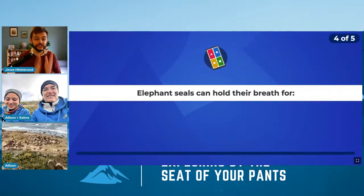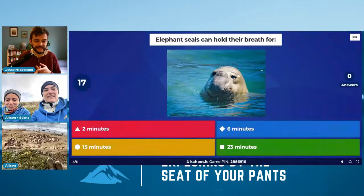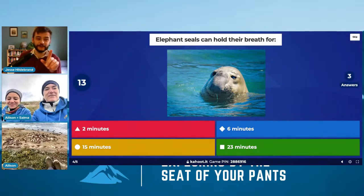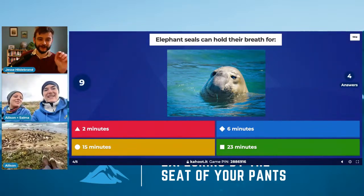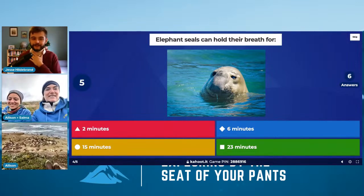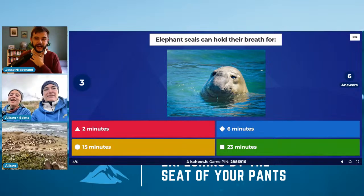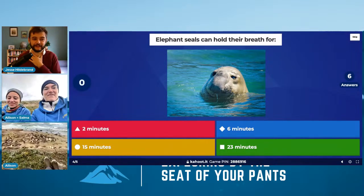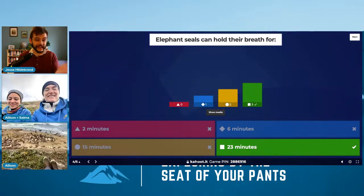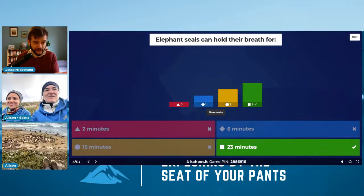Elephant seals can hold their breath for — we just talked about this — two minutes, six minutes, 15 minutes, or 23 minutes? This is for an average dive, much less the longer one. 23 minutes is our correct answer, and as Allison and Salma mentioned, they can go up to two hours underwater. That is wild!